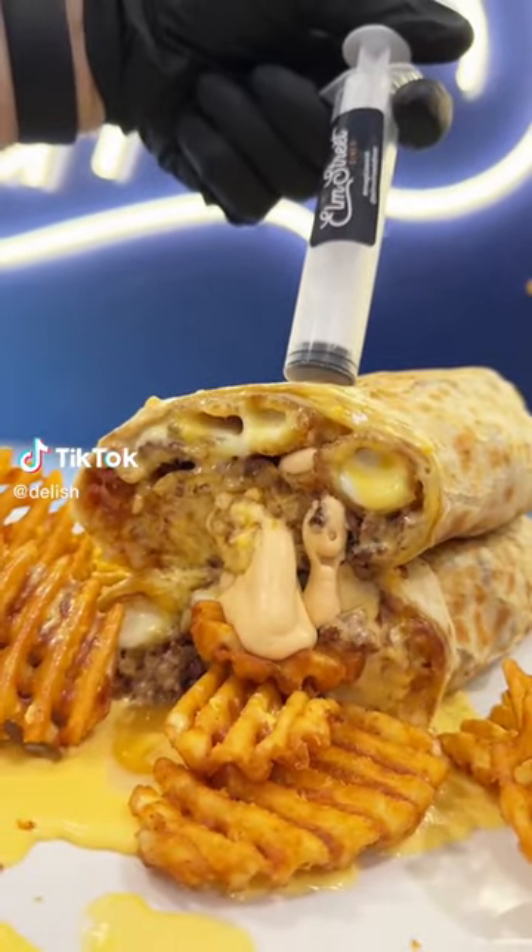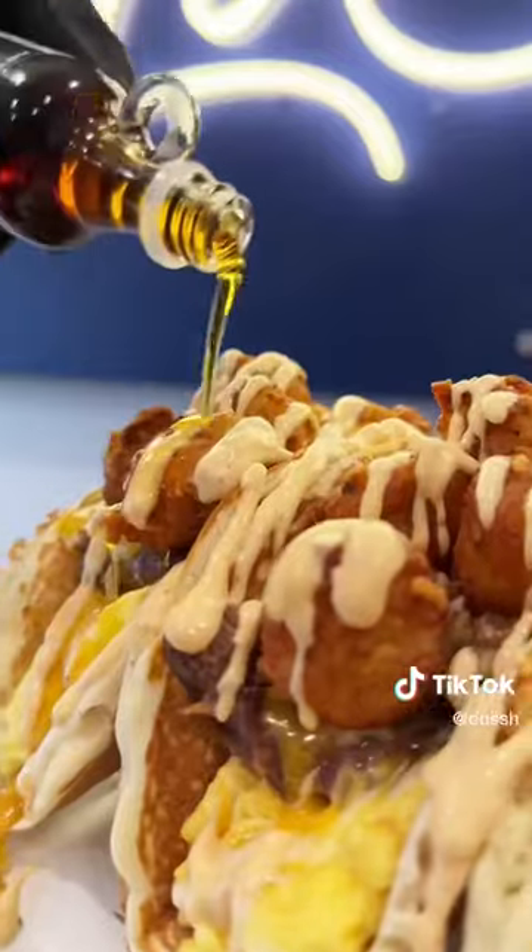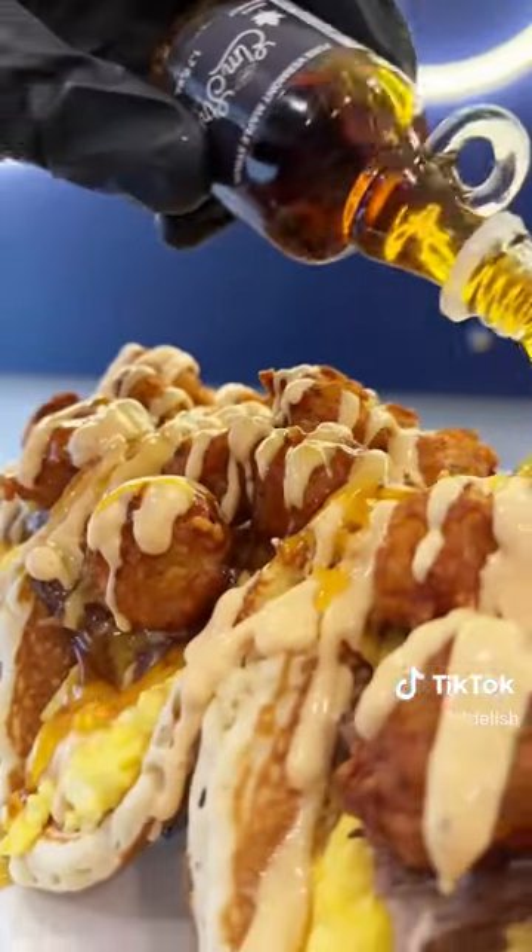This diner in Connecticut has the most insane menu — from milkshakes to waffle towers — but we had to come and try one of their loaded burritos and brunch pancake tacos.